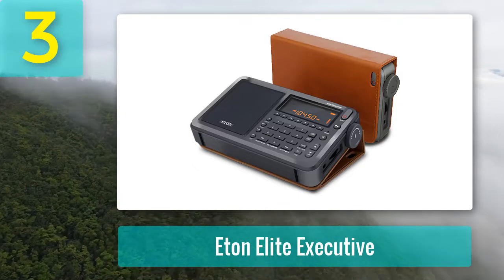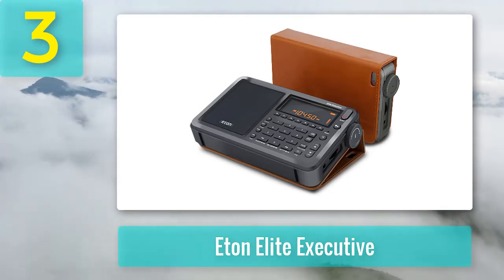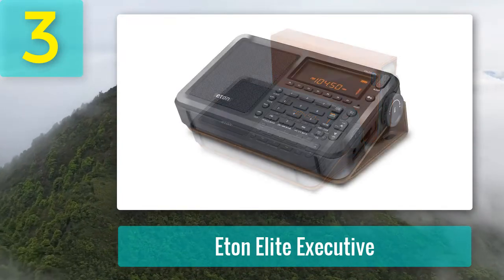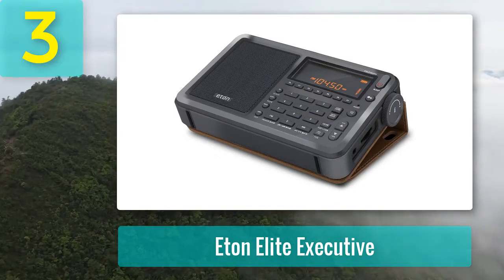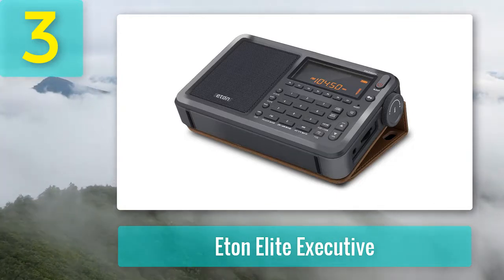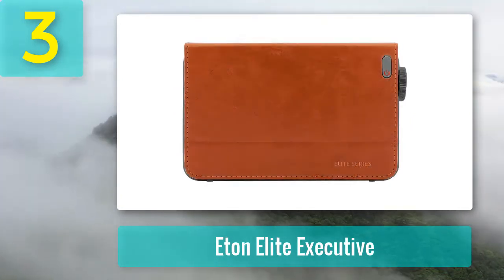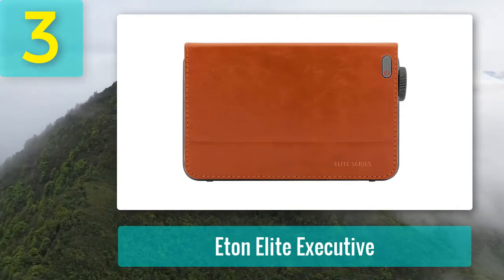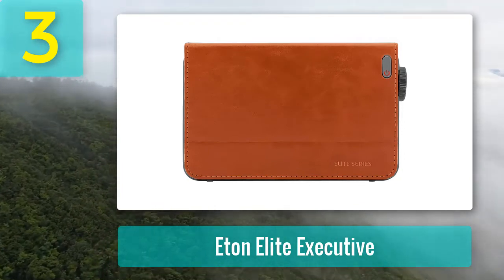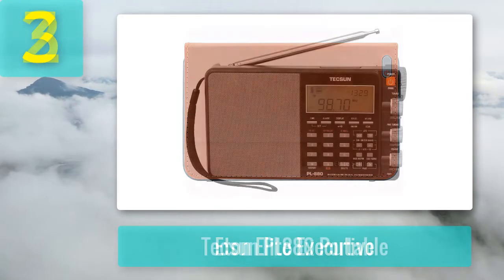For more than 30 years, this company has been designing award-winning products for emergency preparedness and hobbyists. The Eton Elite Executive radio even comes with a leather casing to keep your device in excellent condition. This well-built radio looks and feels great but has a bit of a tinny sound at times, along with a few reception issues. Pros: FM, AM, long wave, and shortwave radio, versatile and portable performance, single sideband and VHF tuning, excellent professional design, leather casing. Cons: slightly tinny sound quality, reception issues.